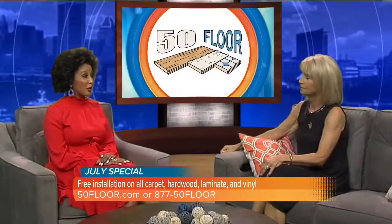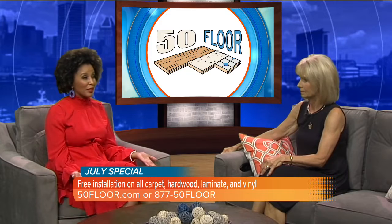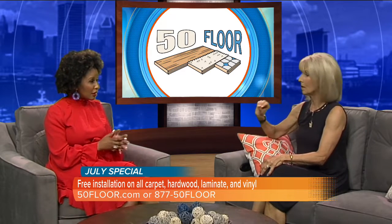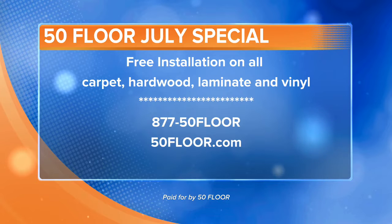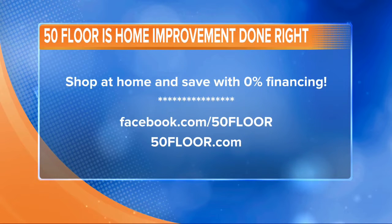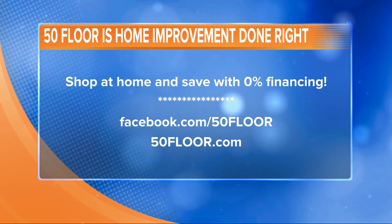The whole process typically takes less than one day. You can let them in, go run your errands, come back, and it's done. On top of that, there's interest-free financing right now — 0% interest as long as you pay the balance off in full within the terms of the agreement. But the best part is we are offering free installation on carpet, hardwood, laminate, and vinyl. All those people coming and doing the work doesn't cost you a dime. That's free installation this month, plus 0% financing.